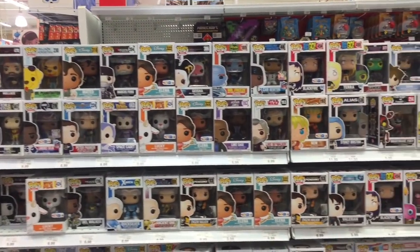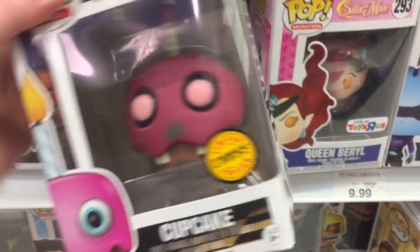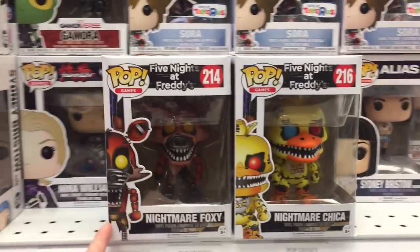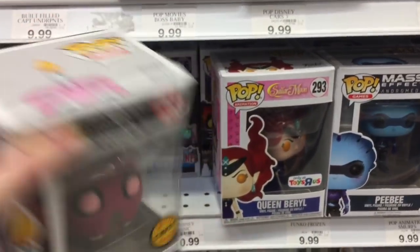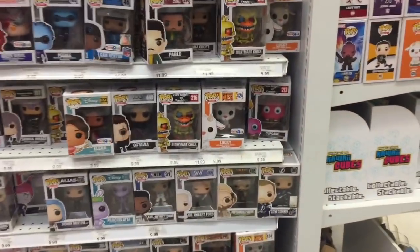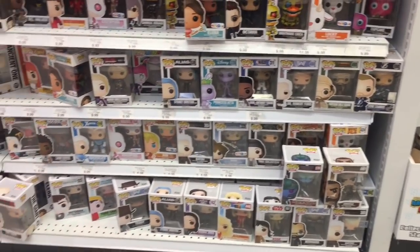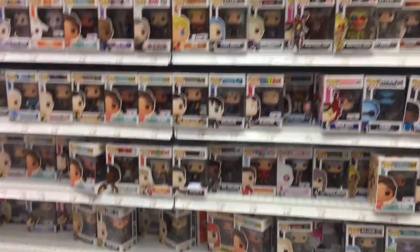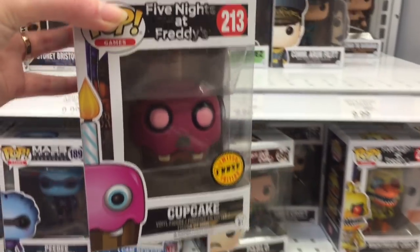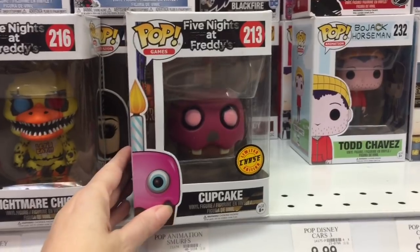Here's a look at the Funko Pops — they have a ton. Oh my goodness, that is a chase right there! Of Cupcake from Five Nights at Freddy's! Oh my goodness, I've never found a chase figure before. It says 'Limited Edition' — that is so cool! They have the regular Cupcake that came out with the nightmare series. Wow, that is a super sweet find — I am so excited! I know some people like to keep it in the box, but it's just too cool — you gotta open it. They're gonna look so neat displayed together. So awesome — he's coming home with me.